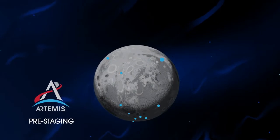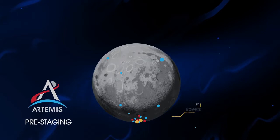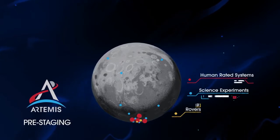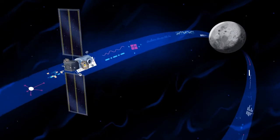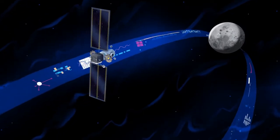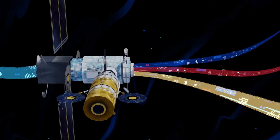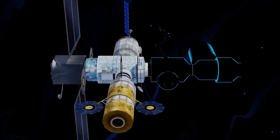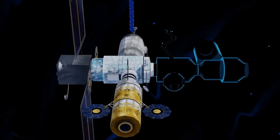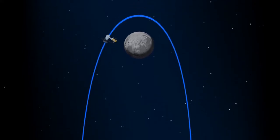Everything needed for lunar missions will be positioned in advance by commercial and international partners. This includes rovers, science experiments, and human-rated systems on the surface. But it also includes a dedicated lunar station in orbit around the Moon called Gateway. Here at this station, we can pre-stage a robust lunar lander and establish a strong communications relay. Designed with open standards, the Gateway can be expanded as new missions and partnerships develop, allowing multiple human missions on the Moon at the same time, and enabling ongoing science to be conducted even between human missions.